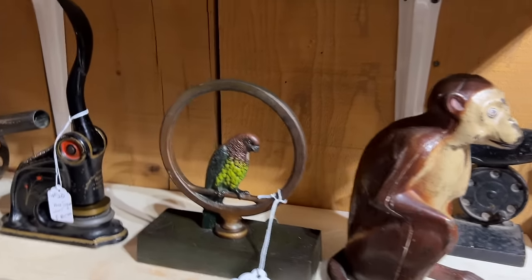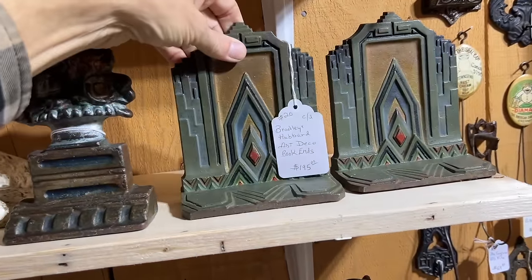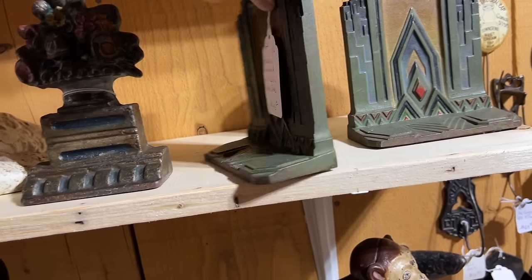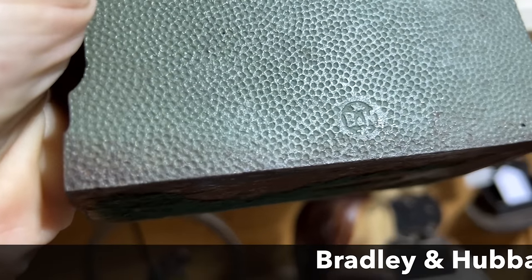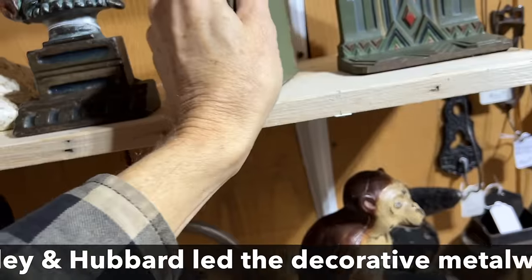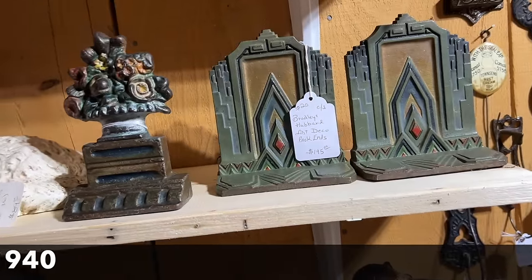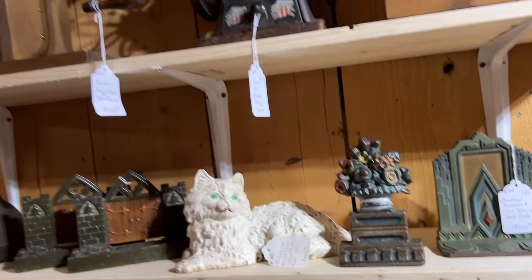This is one of the best selections of Bradley and Hubbard and Hubley in one place that I've seen in a long time. I especially like the Bradley and Hubbard Art Deco bookends — this is getting very close to the end of their production. The skyscraper design is just fantastic — it'd be with the discount $1.55. And these are pretty hard to find.